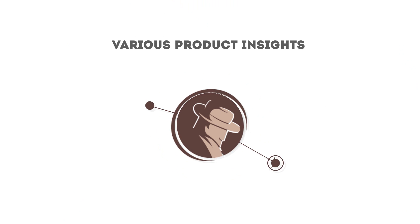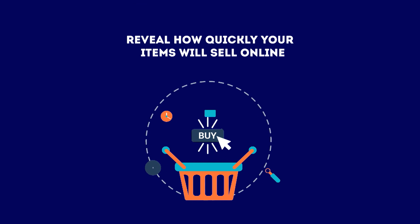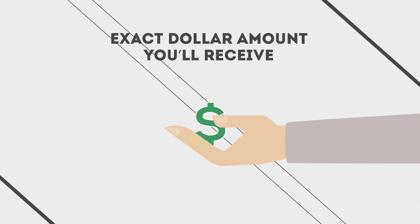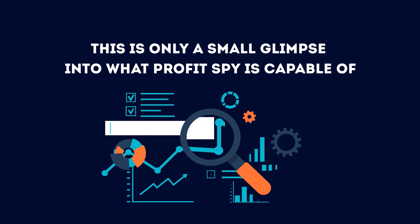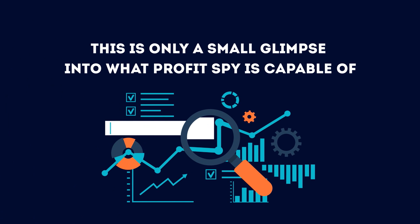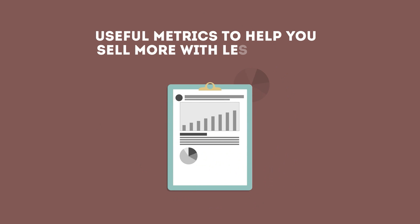ProfitSpy also includes various product insights which reveal how quickly your items will sell online, along with the exact dollar amount you'll receive when your items are sold. This is only a small glimpse into what ProfitSpy is capable of, as we offer various other useful metrics to help you sell more with less effort.